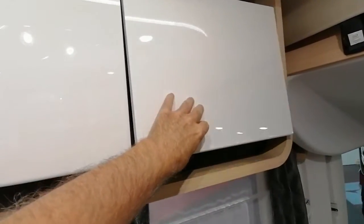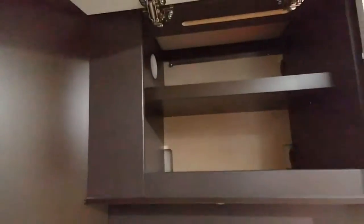Il y a une belle finition un peu laquée, on dirait. Je ne sais pas si c'est de la laque, je ne pense pas, mais en tout cas ça renvoie ça. Au-dessus de la cuisine, il y a une hotte, apparemment avec extraction.